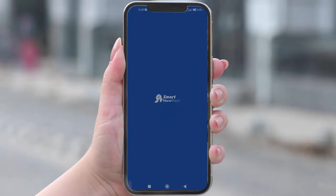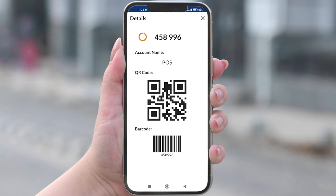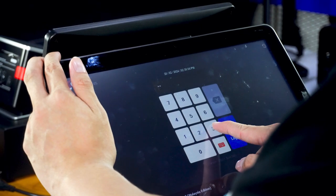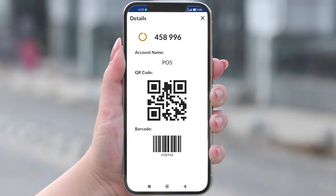This is Notice2Go, an application that levels up the security of your POST system and smoothens your daily operation too. Here's how it works. Upon logging into the SmartPOST system, two-factor authentication OTP is required. Notice2Go will auto-generate the OTP for you to log in.